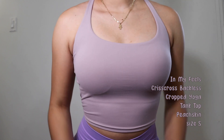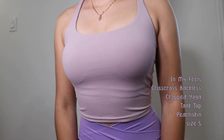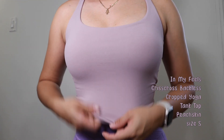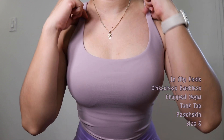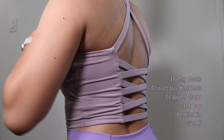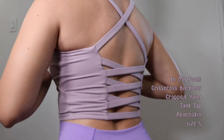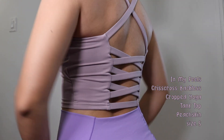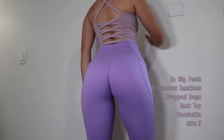I paired those leggings with the 'In My Feels' crisscross backless crop yoga tank top in Peach Skin, size small. From the front it has comfortable straps, and it also has a built-in bra with removable padding — so I don't have to wear anything underneath. The beautiful detail is on the back: the straps from the front cross over and create a gorgeous ballerina-style crossing on the back. It is not uncomfortable at all, size small fits me perfectly, and you can wear it out or to the gym. The fabric is super soft and stretchy.